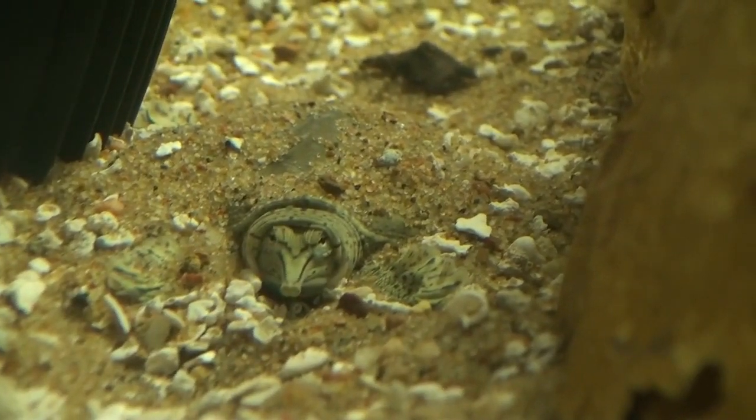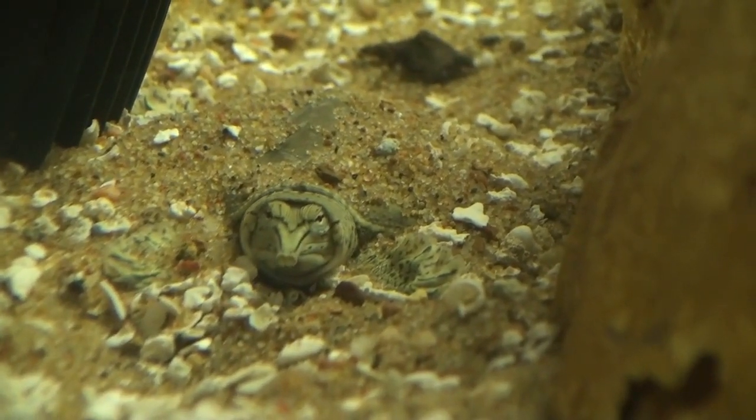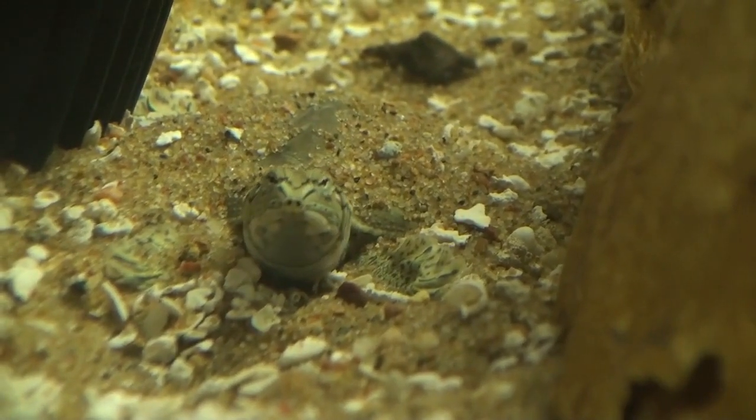Oh, there it is! And that's my soft-shell turtle. This is one that you can't remember, right?